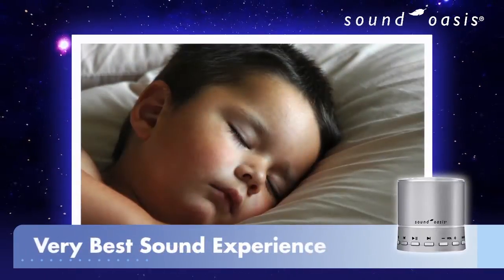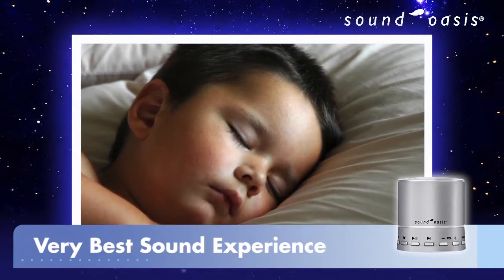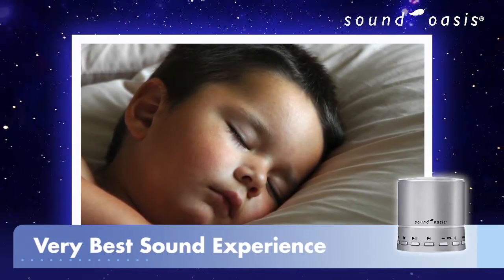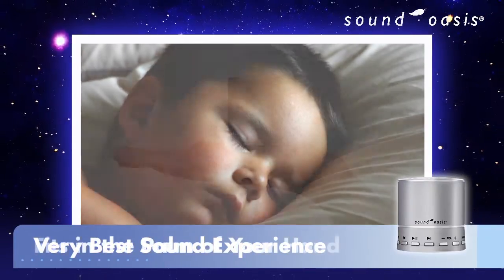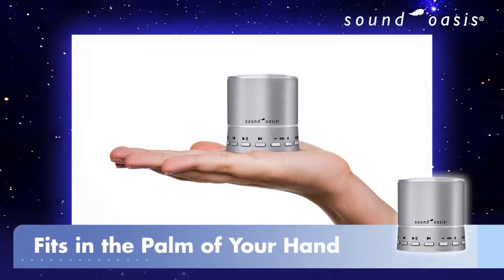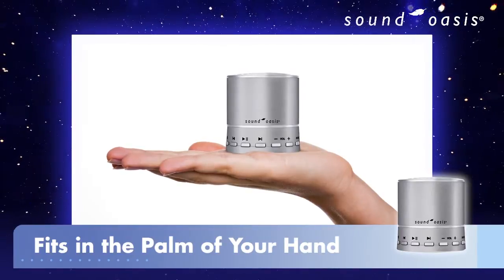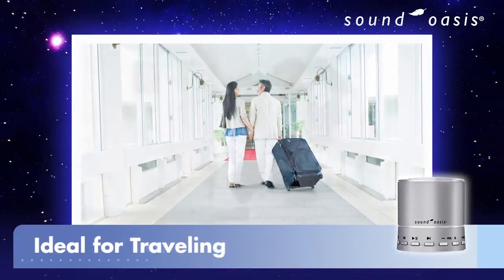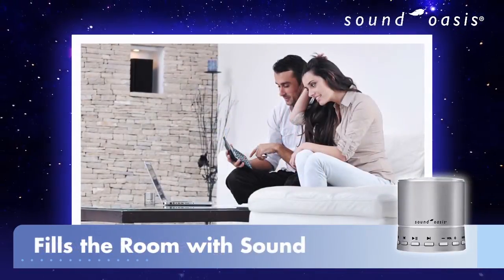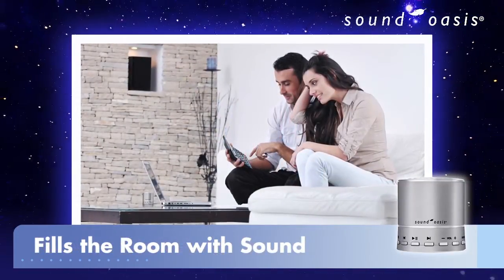No other sound machine in the world combines this level of sound quality and sound customization to deliver the very best sleep and relaxation sound experience. The Sound Oasis Bluetooth sleep sound therapy system is so compact that it fits in the palm of your hand, so it is ideal for traveling. Yet its big bass sound is able to fill your room with high-fidelity sound.